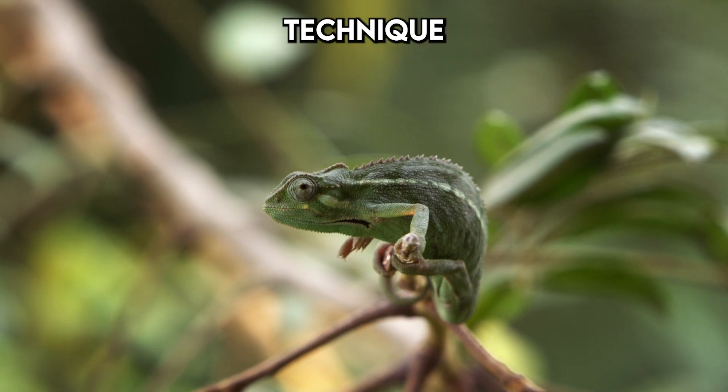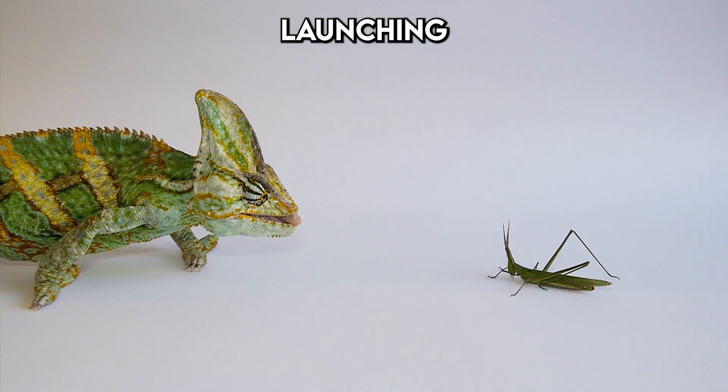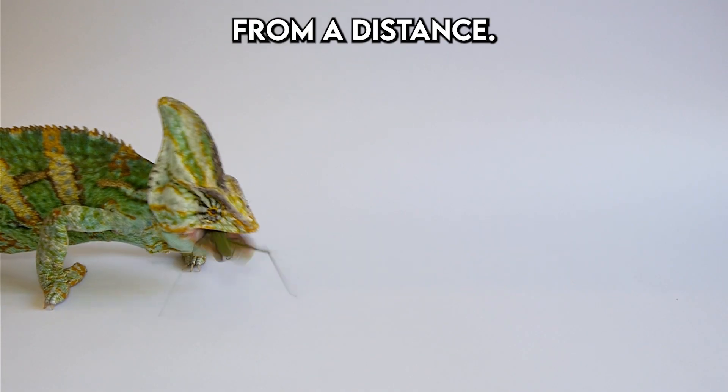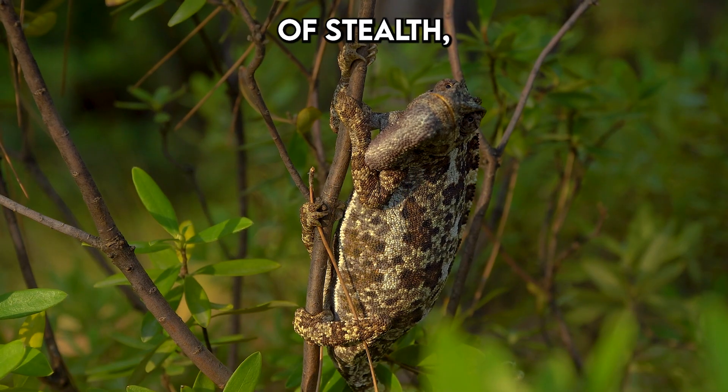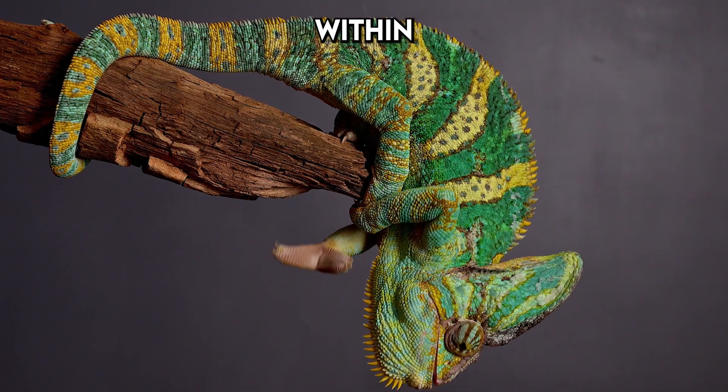Their hunting technique is equally fascinating. A chameleon's tongue can be as long as their body, launching at incredible speeds to capture insects from a distance. This combination of stealth, precision and adaptability makes them formidable predators within their environment.